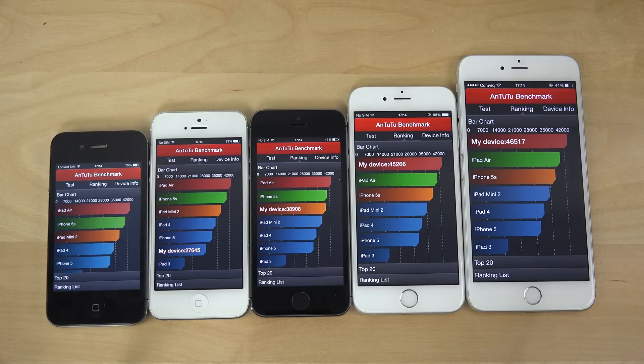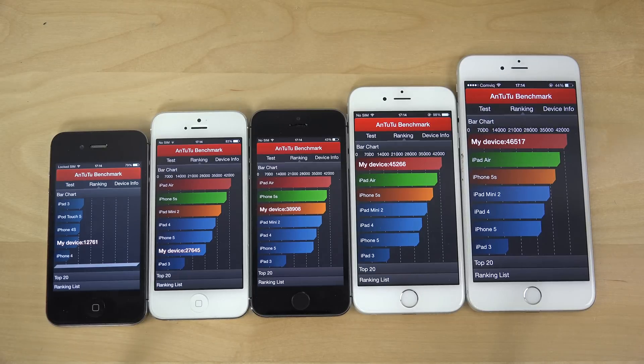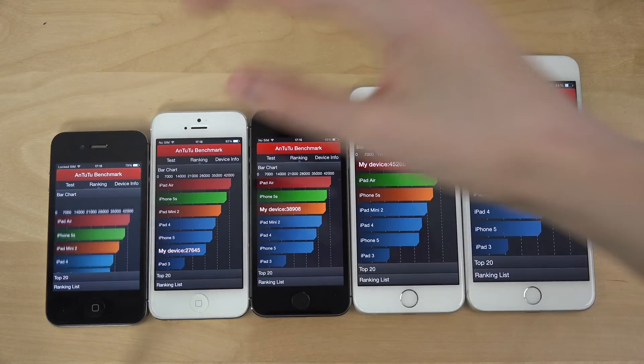Okay, so the iPhone 4s got around 12,761 — almost 30,000 less than the top devices. These are of course the biggest differences. It's going to be interesting to see if we get a big step up in performance on the 6s, or if it's going to be a boring update. Have a nice day, peace out.